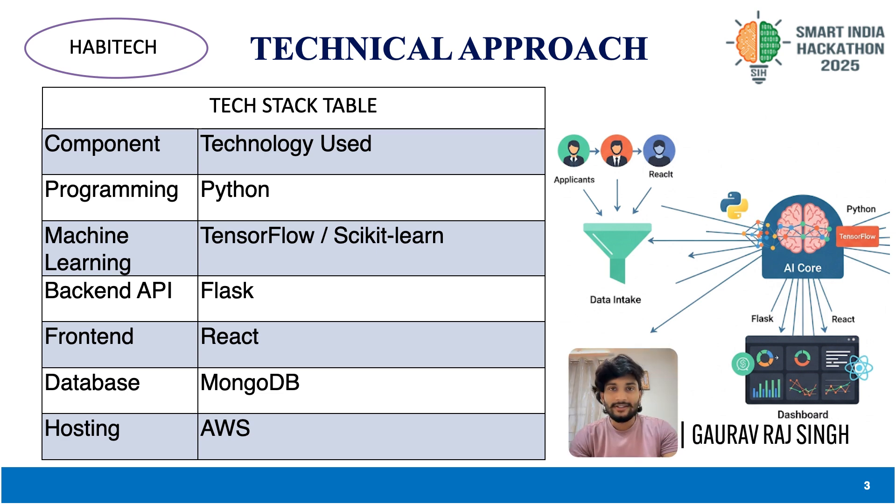From a technical standpoint, our solution is built on a scalable tech stack: Python for core programming, TensorFlow and scikit-learn for AI/ML model training, Flask for backend APIs, React for an interactive front-end, MongoDB for flexible data storage, and hosted on AWS for reliability and scalability. We have designed the system to handle thousands of applicants simultaneously, ensuring speed without compromising accuracy.